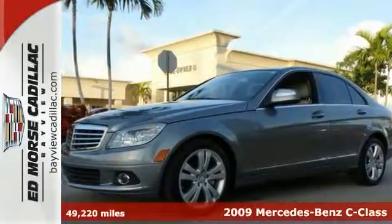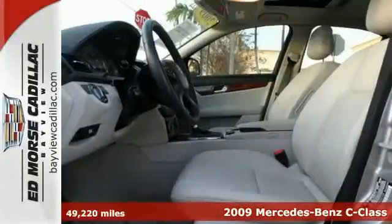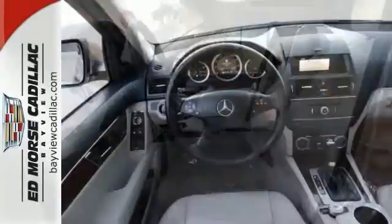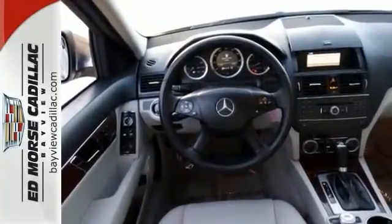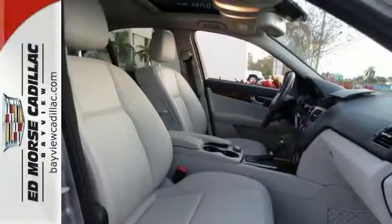It's a 2009 Mercedes-Benz C-Class. It comes standard with a tire pressure monitor, electronic brake force distribution, dual front airbags, and front and rear side airbags. It also comes with stability and traction control and four-wheel anti-lock brakes.